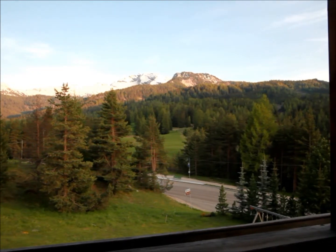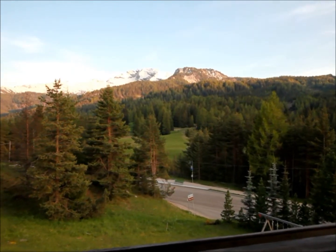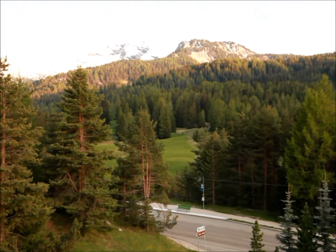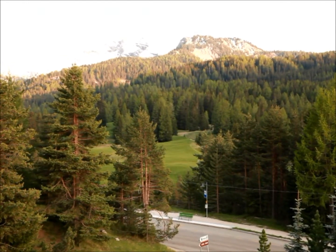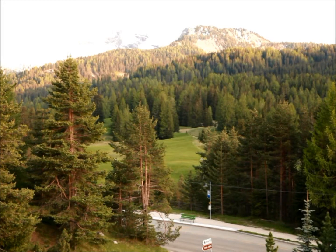I don't know if you'll be able to see this on the actual recording, given that the camera seems to have a hard time picking up on it, but in the far background behind the trees there are actually some peaks covered in snow, and they do look really pretty in real life.